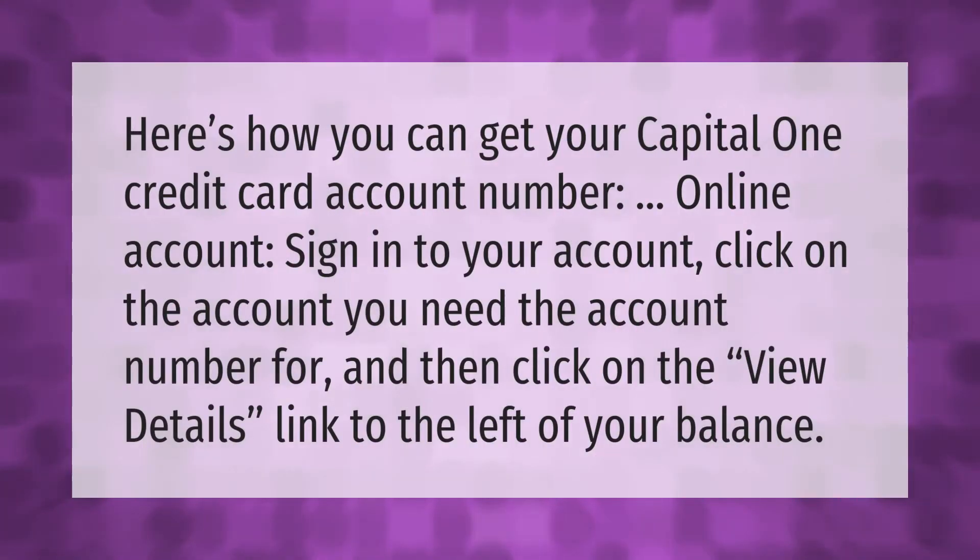Here's how you can get your Capital One credit card account number online: sign into your account, click on the account you need the account number for, and then click on the view details link to the left of your balance.